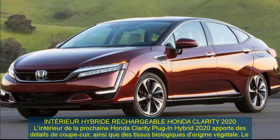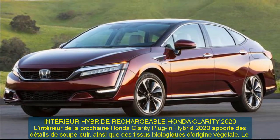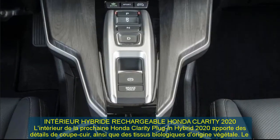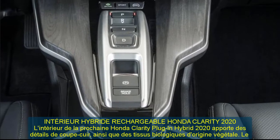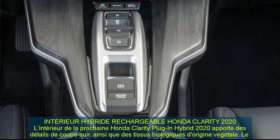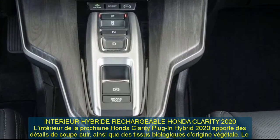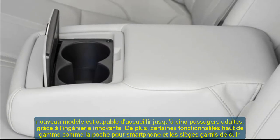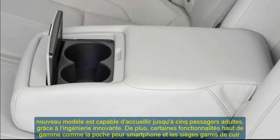Honda Link climate preconditioning is available, as well as heated and ventilated front seat options. The new Clarity plug-in hybrid is totally driver-centric, offering a full digital driver information interface. The brand-new shift-by-wire feature provides a more spacious console.